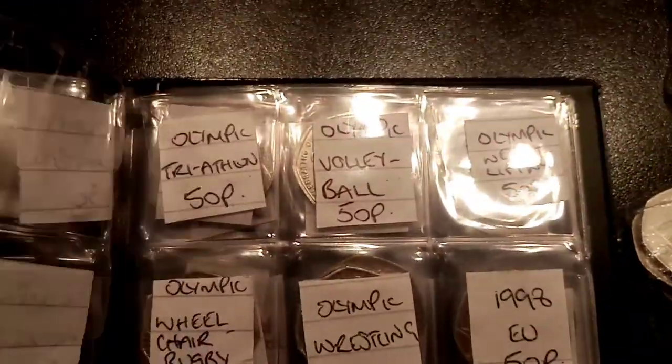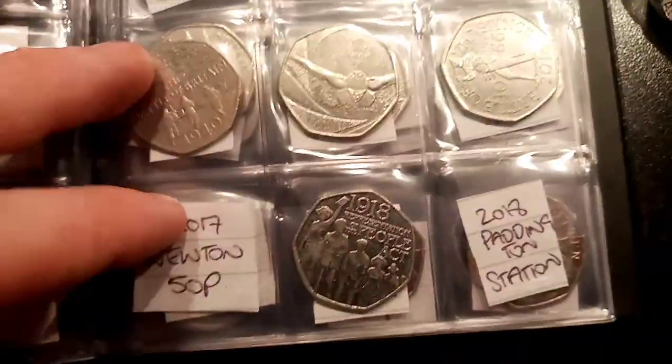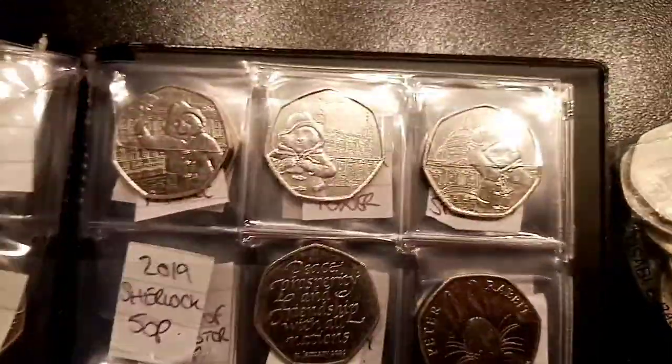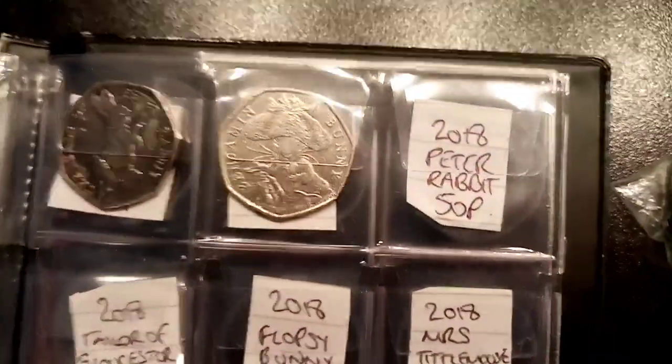We only need the Olympic Wrestling 50p to complete the first book. If we do find that in any of these coin hunts, we'll pop that into the first book — that one will be completed and then we can fully focus on this second one. We're doing really well so far. We actually picked up the Olympic Badminton 50p in the last coin hunt, so that's 4 of the 29 Olympics done. We still need 25 more Olympic 50p's. I know it's a huge task but if we stick at it, hopefully we can get it completed before Christmas.